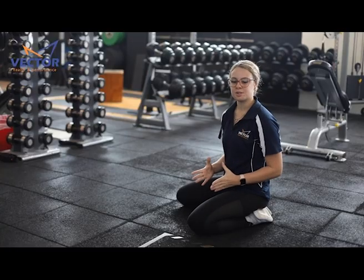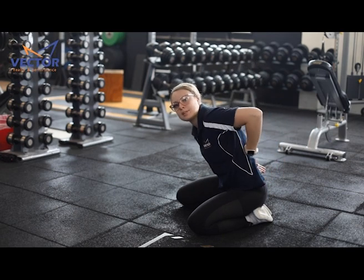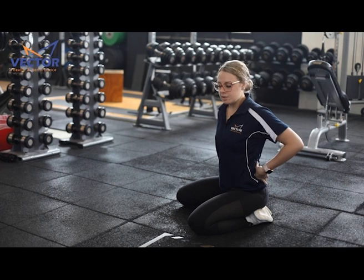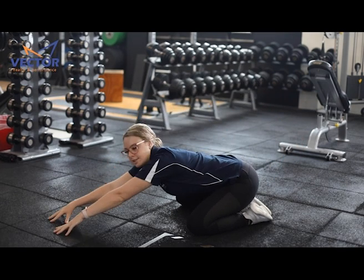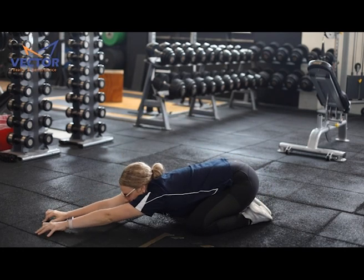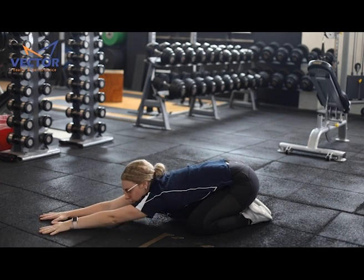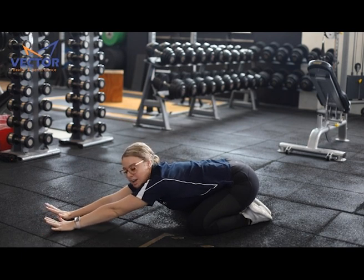This first stretch is called the Child's Pose. This really elongates our muscles in our lower back where people tend to get lower back pain and hold a lot of tension. With this stretch, it's just leaning back your bottom on your heels, reaching as far forward as you can and getting a good stretch in the back. We want to be holding these stretches for about 30 seconds and doing these around twice a day.